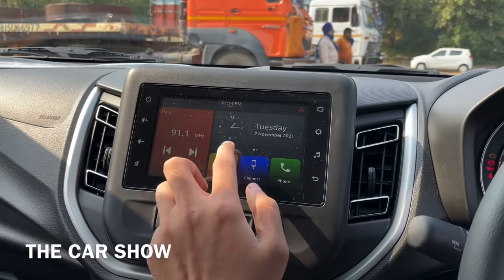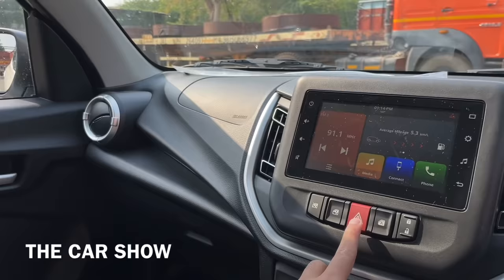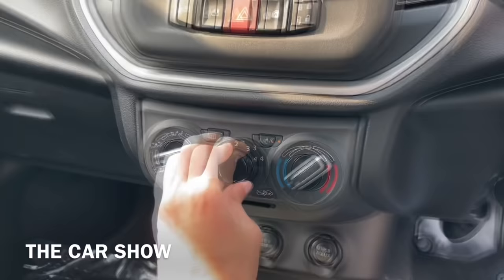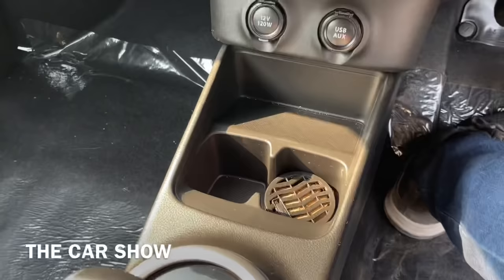Android Auto and Apple CarPlay can also be offered. You can check all driving details in this system. Under the infotainment screen, you get the front two power window controls. In the center, you get the hazard light switch, car lock and unlock button, and window locker. Below that are the manual AC controls. You also get a 12W power socket, USB and AUX port, storage space, and two cup holders.